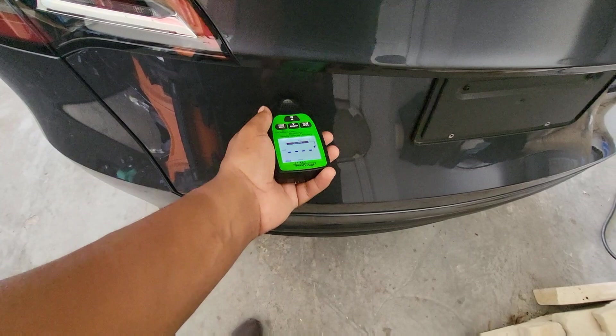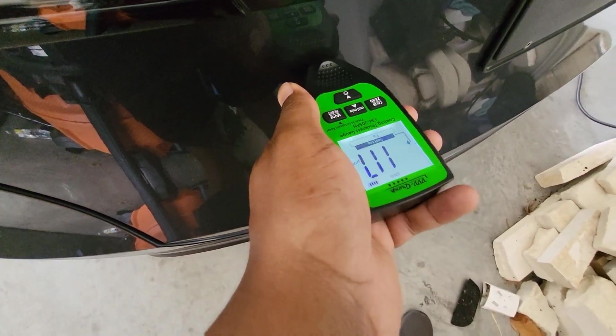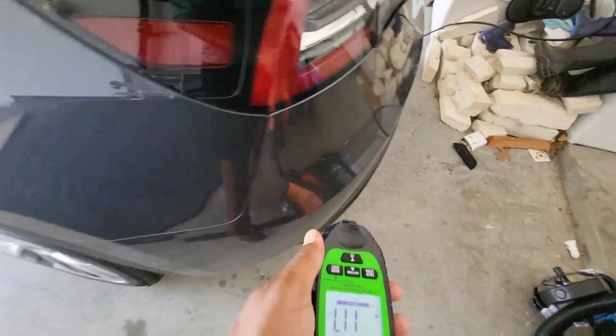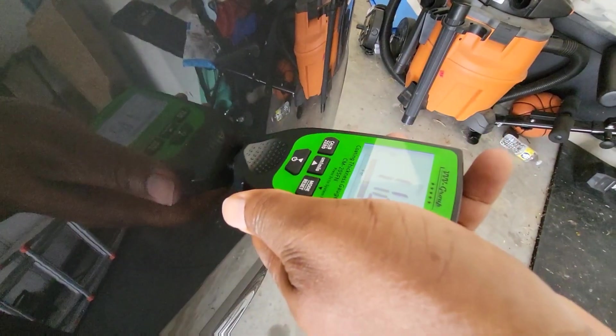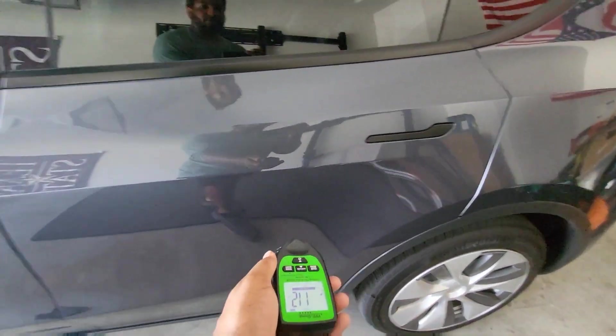All right, we're going to start with the back. First reading is going to be 117 — really good. We're looking for 96 to 120, so 117 is high quality. Here we go, 112 — again, really good. So let's go to the back door.